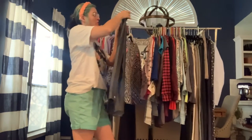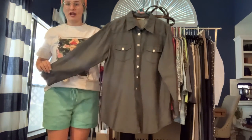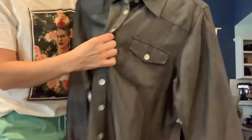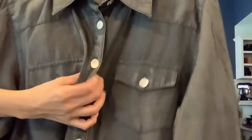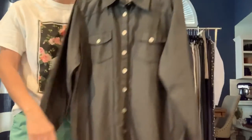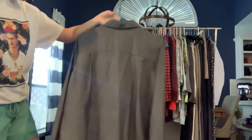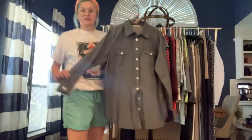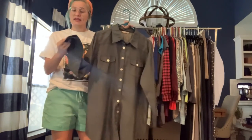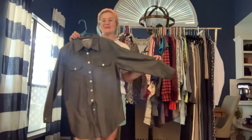Got a Soft Surroundings tunic in a medium — a button-down front in dark gray, almost like a washed-out black. The buttons are pearly. This one is much heavier in weight, so it's better for fall into winter. You could easily throw this on over skinny jeans or wear it to work with dress pants. It has professional casual vibes.